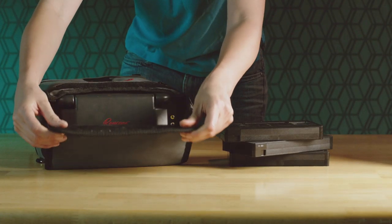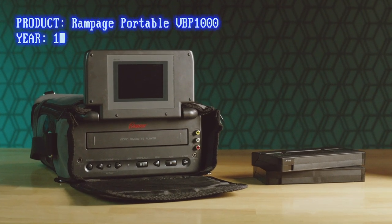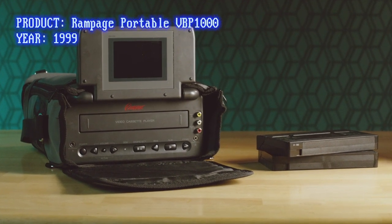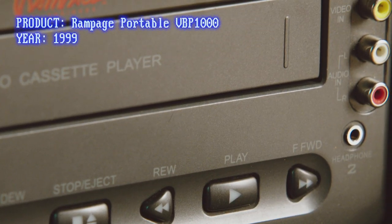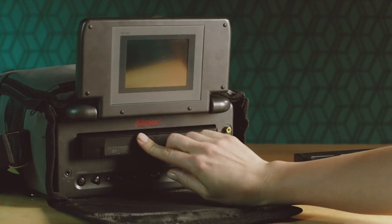Almost everyone has a portable cassette player these days, but how about a portable VHS player? This is the Rampage VBP 1000, an on-the-go VCR and 4-inch liquid crystal display screen combo.